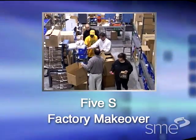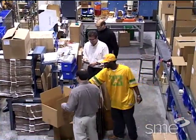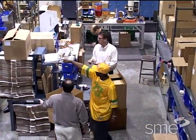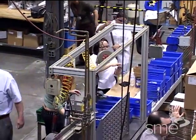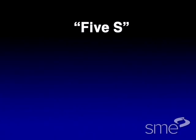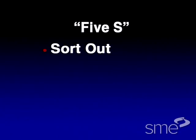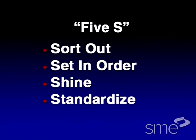For many companies that are just getting started with lean manufacturing, the first step is to have a general cleanup. To do this, most companies follow a five-step process referred to as 5S, which stands for sort out, set in order, shine, standardize, and sustain.